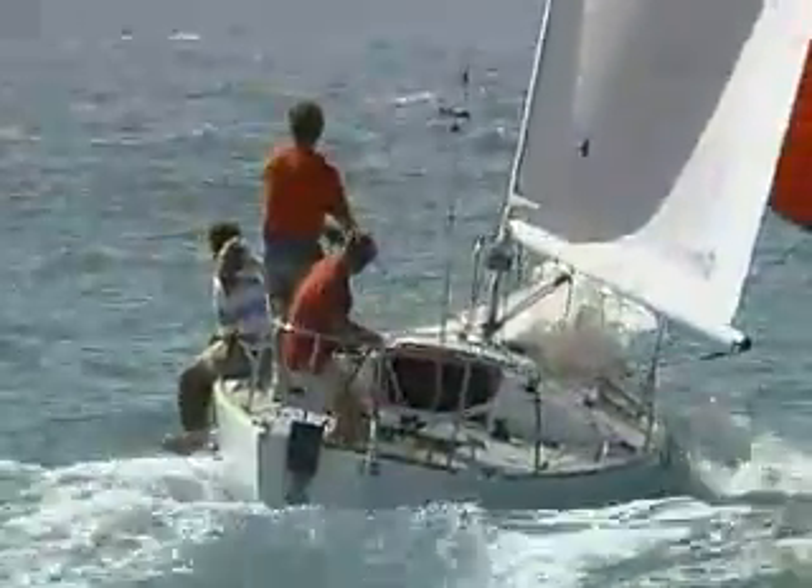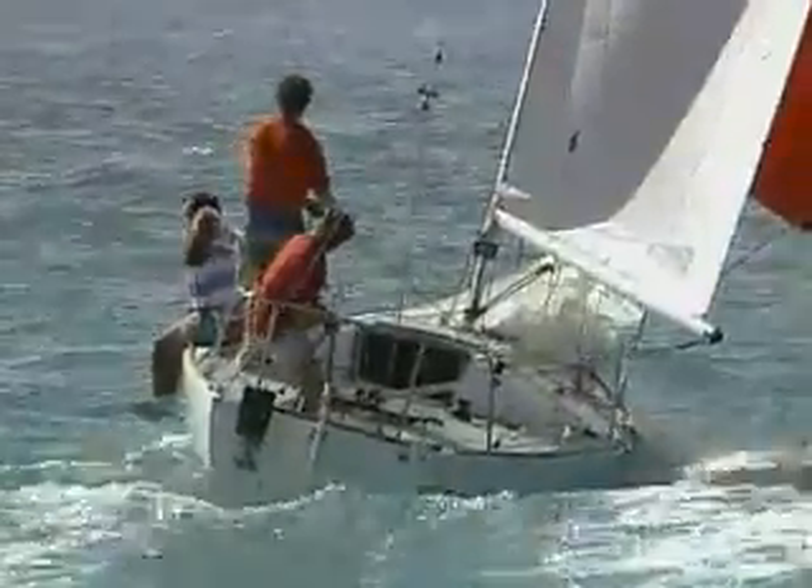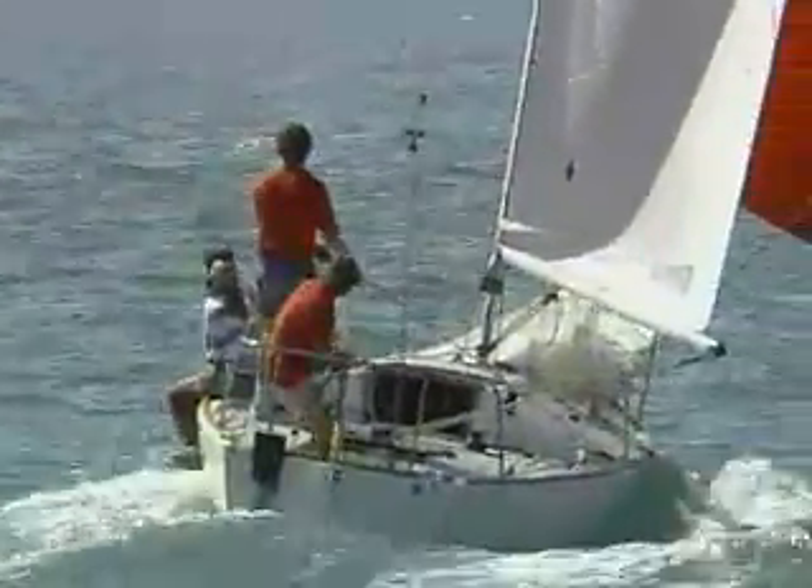Up on a plane. Taking it down a little more. Taking it down.